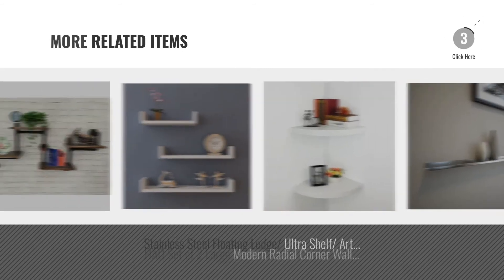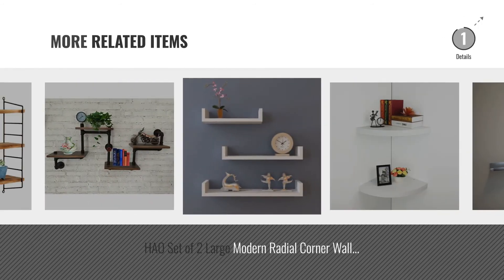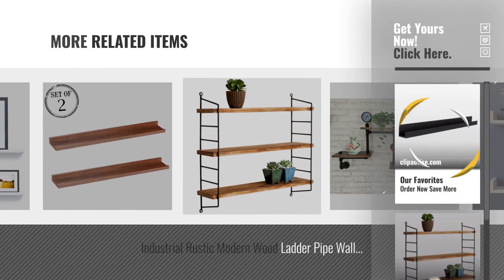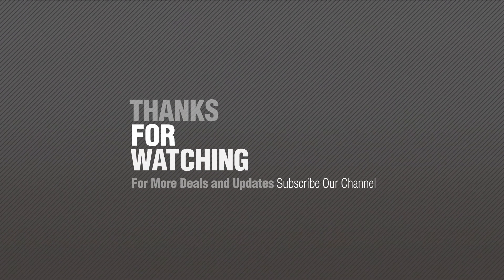And for online deals, just click this circle. If you like it, subscribe to our channel.